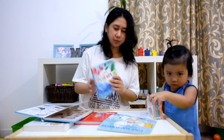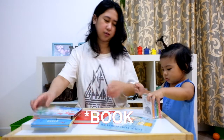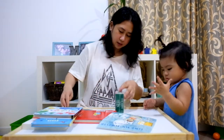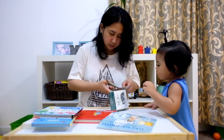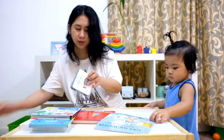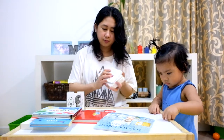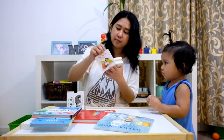Usborne fold-out books. And the Mog books — let's go to those first. So, My First Mog Books — four books in the set.